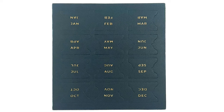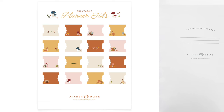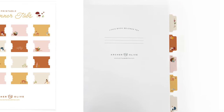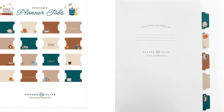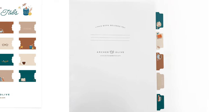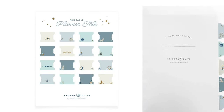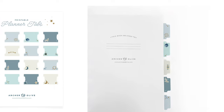With the last dated and undated planner collection, Archer and Olive had some tabs that were very popular. Now they have printables available in each of the different themes — Deer and Field Mouse, Books and Coffee, Pumpkin and Foliage, and Enchanted Wolf. You purchase them, they email you the file, and you can print as many as you want at home. You get 16 different tab designs that fold in half and stick inside your notebook. Each set features elements from the matching washi and sticker designs.